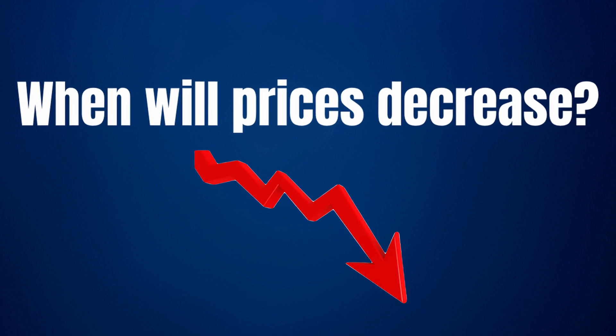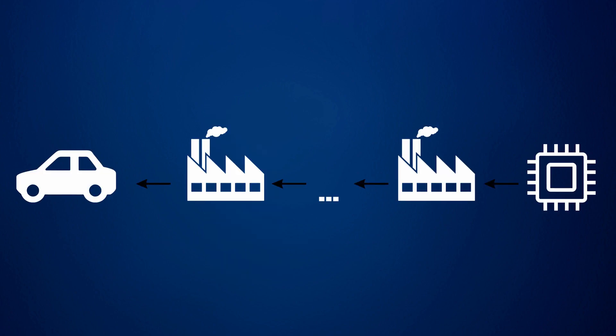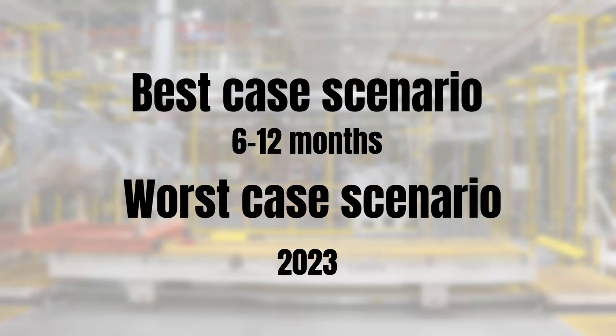Back to today's topic — car prices. We know that everything discussed made new cars scarce and drove prices up. But when will prices start to come down again, if at all? The simple answer is that it will happen when the gap between supply and demand is closed. Based on expert consensus, in the best case scenario shortages are addressed within the next 6 to 12 months, while in the worst case scenario shortages could last well into 2023.